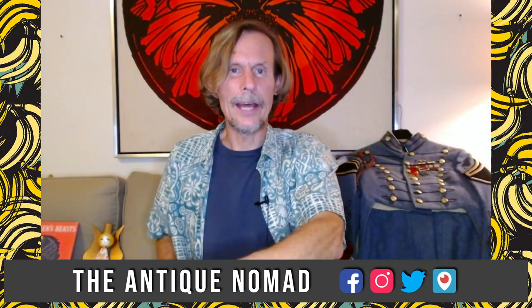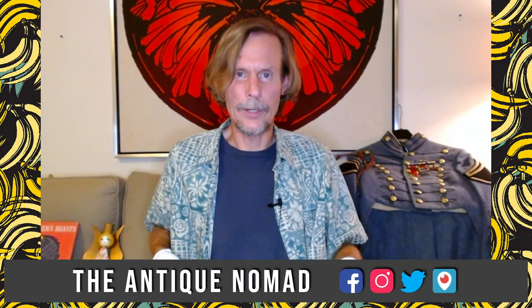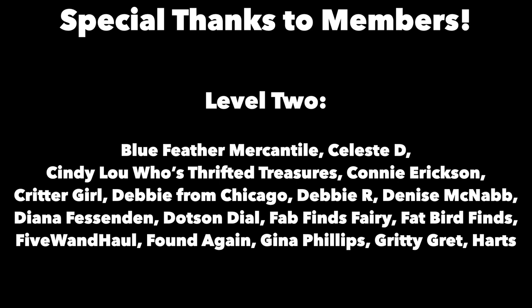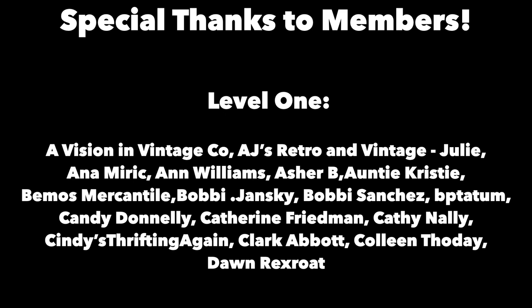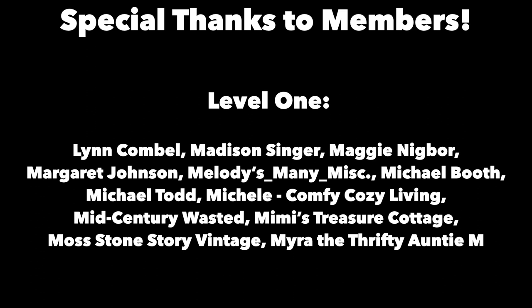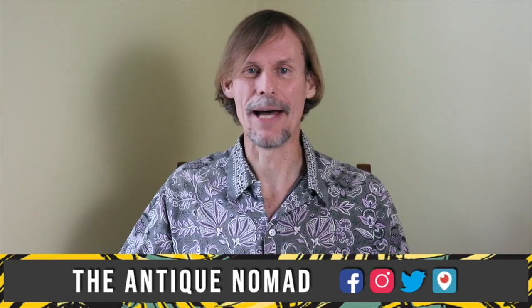This is George the Antique Nomad on Periscope, Instagram, Facebook, and Twitter. Thanks for joining me again in the fun and fascinating antique community where online meets the real world. Please click the subscribe button below, click the bell to be notified when new videos upload, leave a comment, and hit thumbs up to like this video. Links to our online social media daily posts and items for sale are in the description. This is George at the Antique Nomad — bye for now.